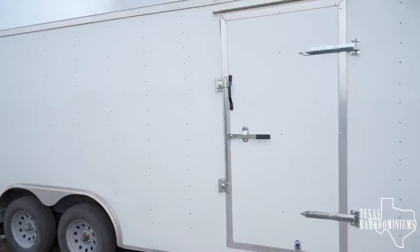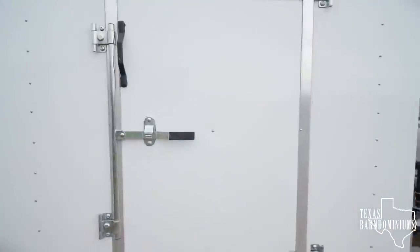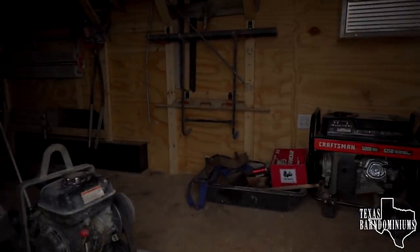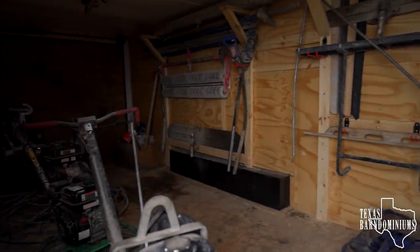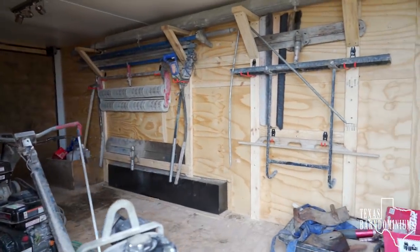As you guys can see, we got a new trailer and we are getting it all set up for finishing concrete. That's something we've been working on and I'm gonna give you a quick tour.